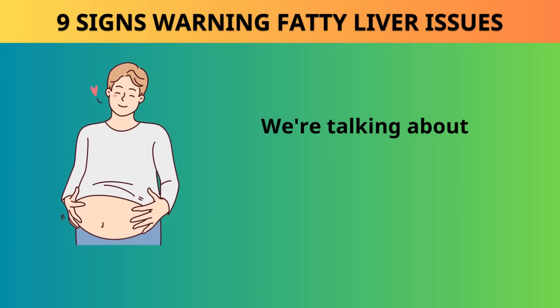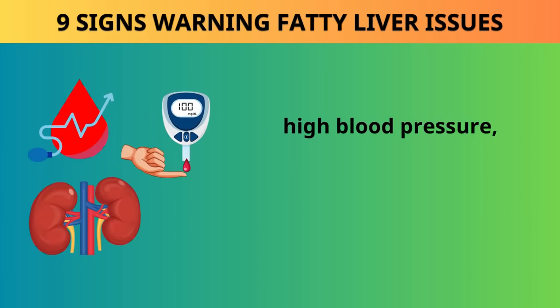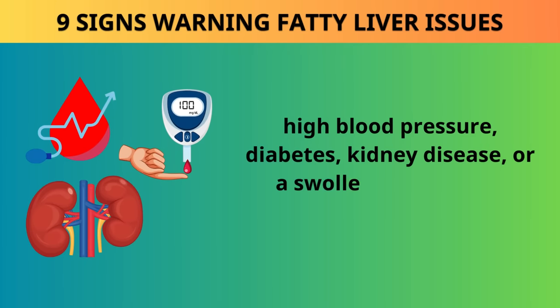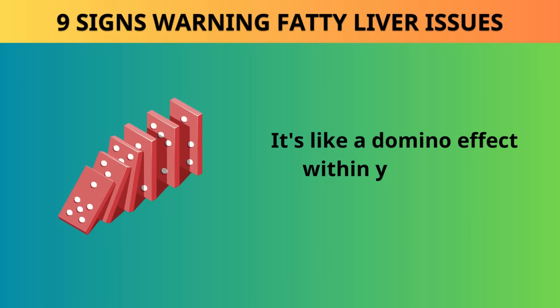We're talking about the unwelcome guests like the formation of belly fat, high blood pressure, diabetes, kidney disease, or a swollen gallbladder. It's like a domino effect within your body.